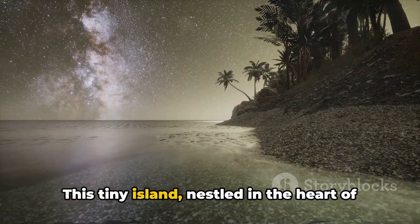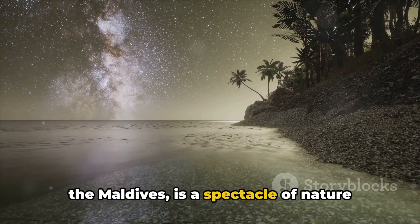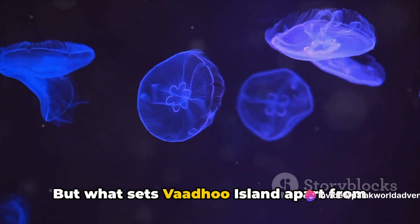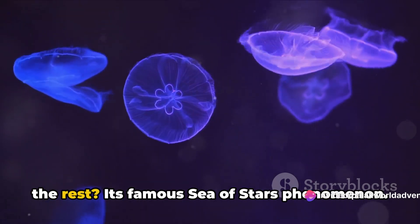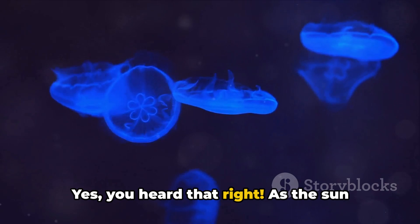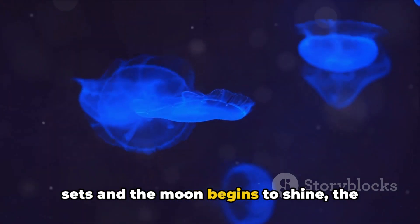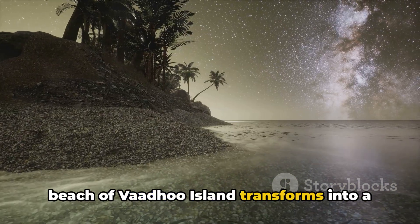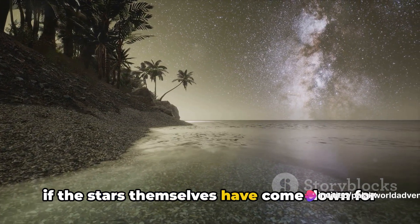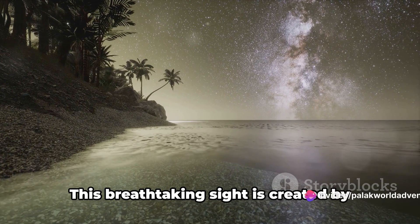Number eight on our list is the magical Vaadhoo Island. This tiny island, nestled in the heart of the Maldives, is a spectacle of nature that truly captivates the soul. What sets Vaadhoo Island apart is its famous 'Sea of Stars' phenomenon. As the sun sets and the moon begins to shine, the beach of Vaadhoo Island transforms into a canvas of twinkling blue lights — almost as if the stars themselves have come down for a dip in the ocean.